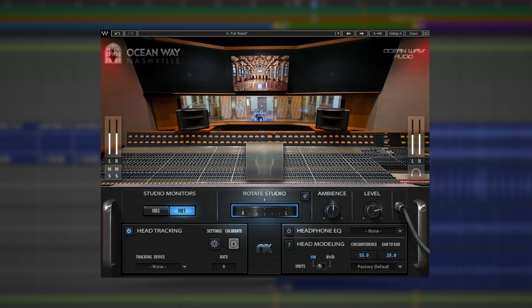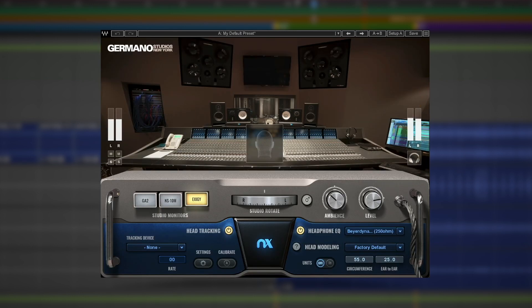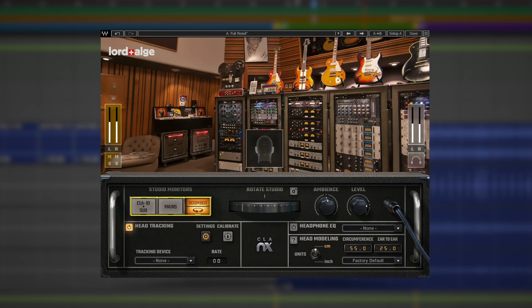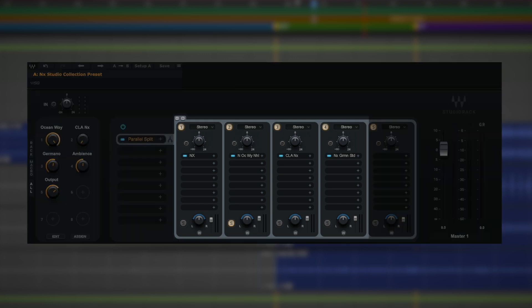Say you want to compare how the low end of a mix sounds between Ocean Way's massive HR1s and CLA's punchy mains, or you need to get a sense of how your mix translates on small near-field monitors such as the NS10s in NX Germano Studios and the Boombox in Chris Lord-Alge's studio. This free NX Studio Rack Collection preset lets you jump seamlessly between all of the different virtual mix rooms and speakers, helping you keep your focus entirely on your music.